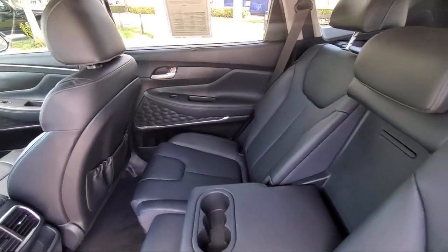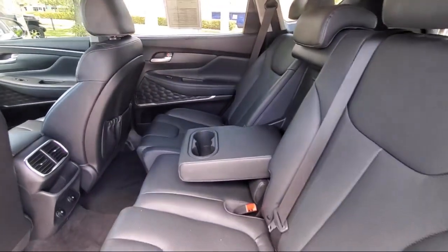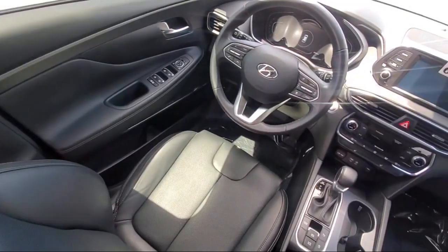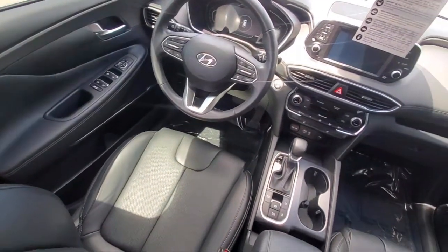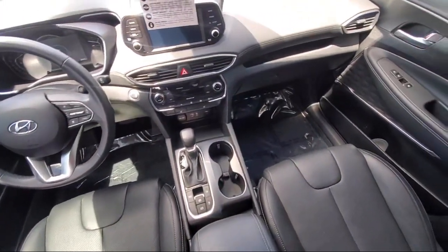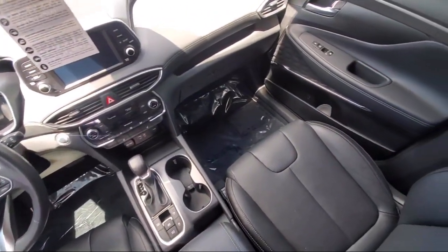It has less than 30,000 miles on the odometer. For over 25 years, Rego Chrysler Dodge Jeep Ram Margate has been providing the best purchasing and owning experience for all of our friends and neighbors. We offer volume, savings, and selection, which is why so many happy customers shop with us time and time again.